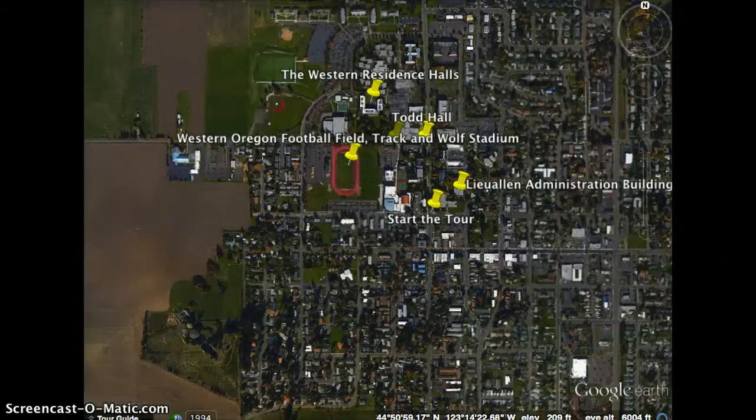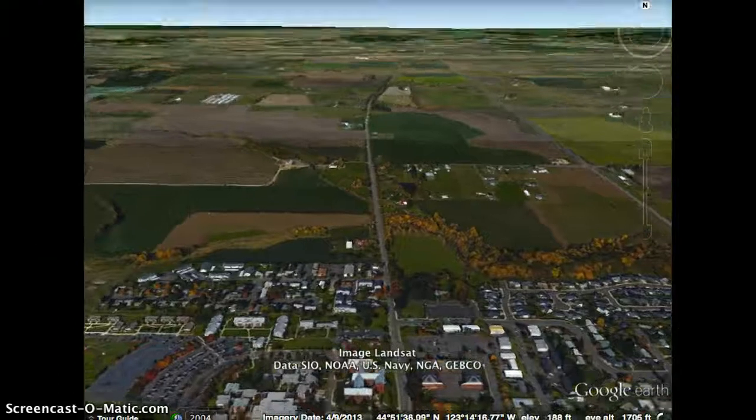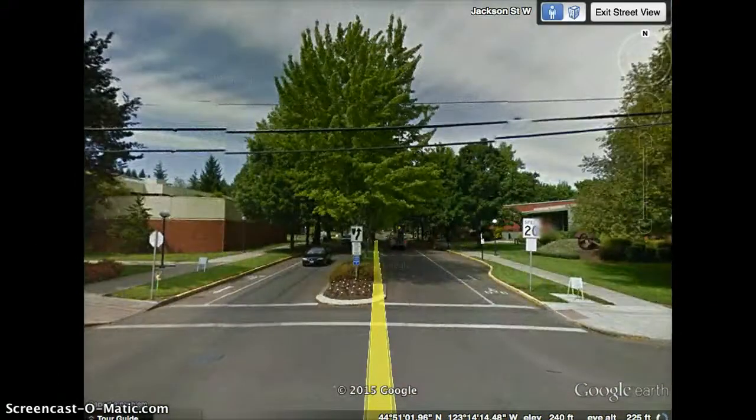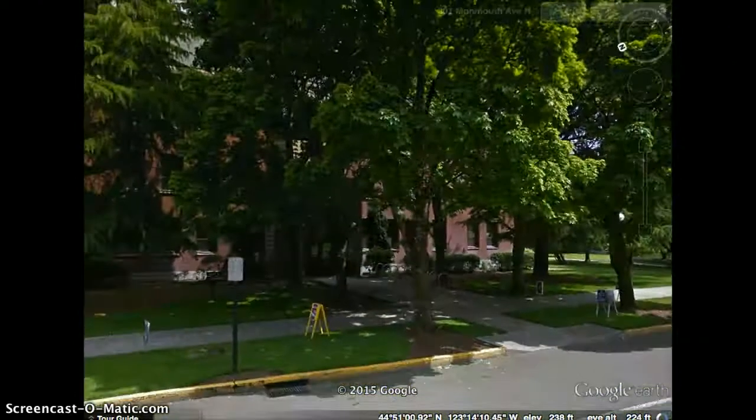Welcome. Today we're going to take a tour of Western Oregon University's six buildings and landmarks. To start the tour, we're going to take a look down the main thoroughfare of the University, which is Monmouth Avenue. The first stop is going to be right down the street on the right-hand side at the Llewellyn Administration Building.